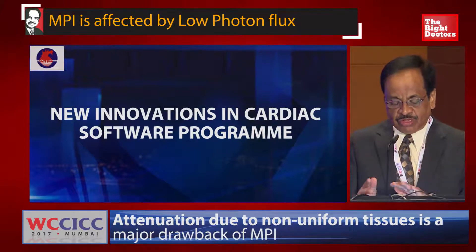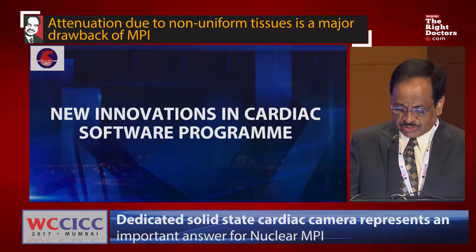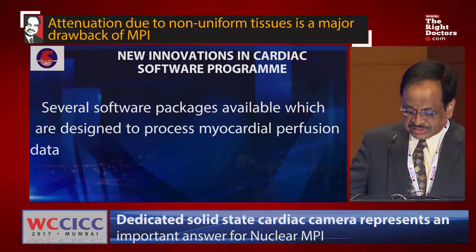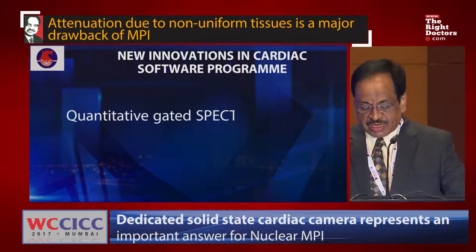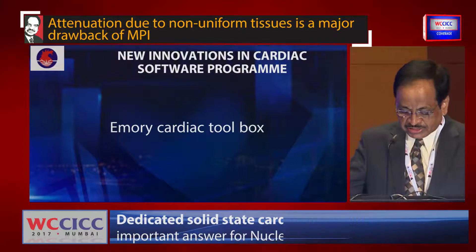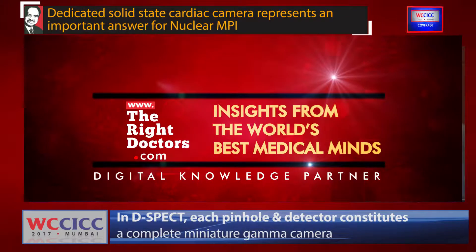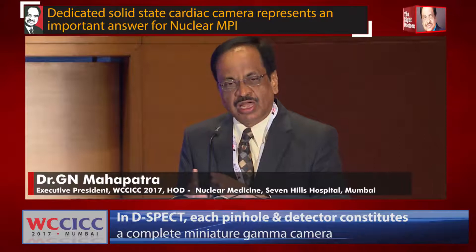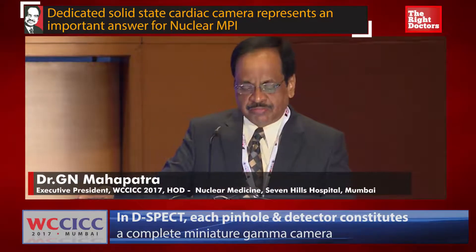Moving from gamma camera to software programs — what are the new innovations in cardiac software? Several software packages are available designed to process myocardial perfusion data and quantify various important parameters: Quantitative Gated SPECT (QGS) from Cedars-Sinai, 4DM, Emory Cardiac Toolbox, and recently Brigham and Women's Hospital in Boston has developed a coronary flow reserve tool. Apart from perfusion images, we can provide coronary flow reserve comparable to fractional flow reserve or CT-derived coronary flow reserve.